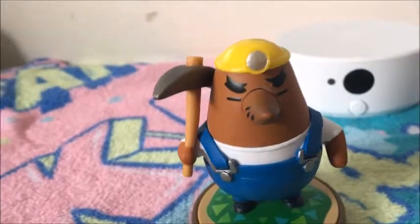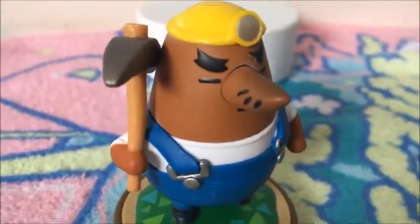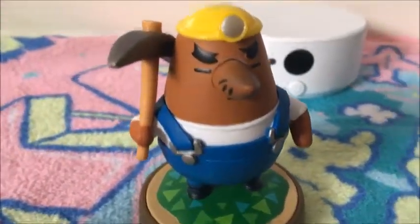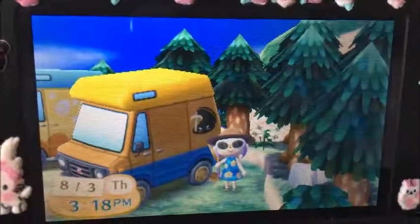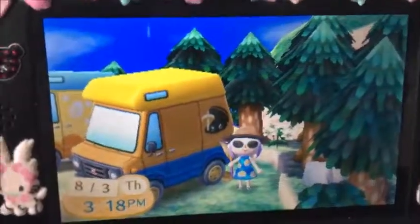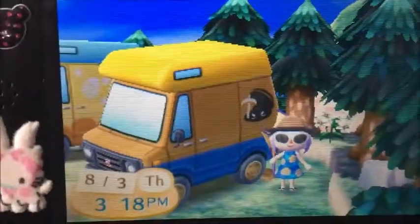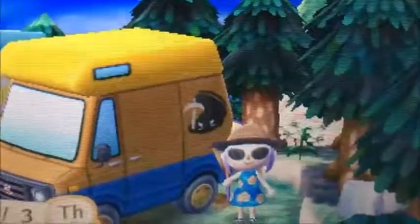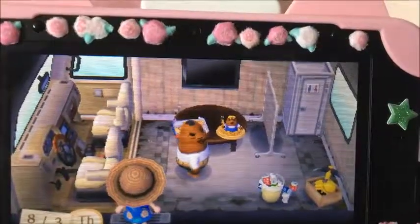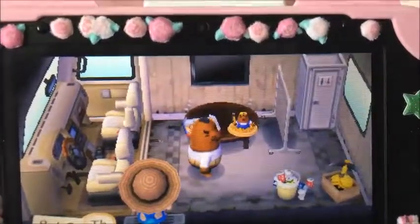Here is Resetti. He is not part of the Welcome Amiibo, but he will be joining the other set of cards for this video. I wanted to show what his RV is all about. So here is Resetti's van — this is a little different since he's a figurine, not a card. Yellow top, darker yellow with blue, and him peeping out. Kind of scary. Nice music, Resetti.